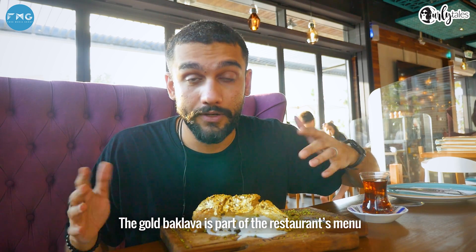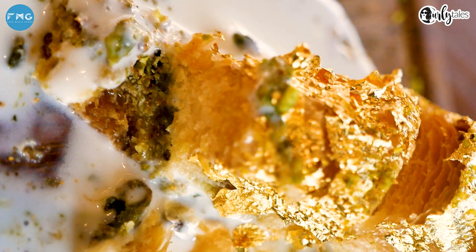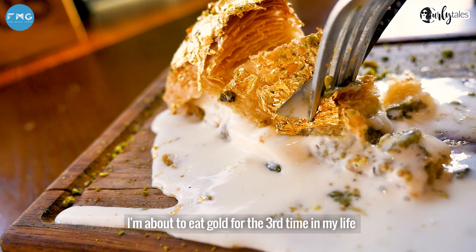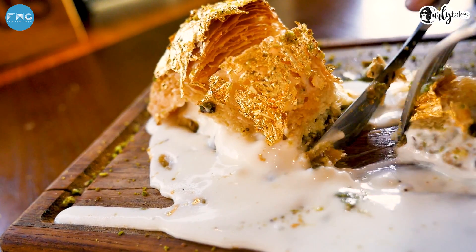The gold baklava is part of the restaurant's menu and you can order it at any time. It costs 90 dirhams. So I've had to eat gold for the third time in my life. That's like heaven in your mouth.